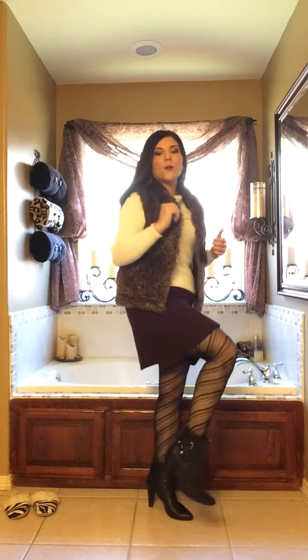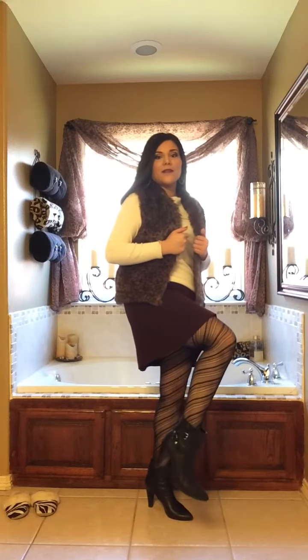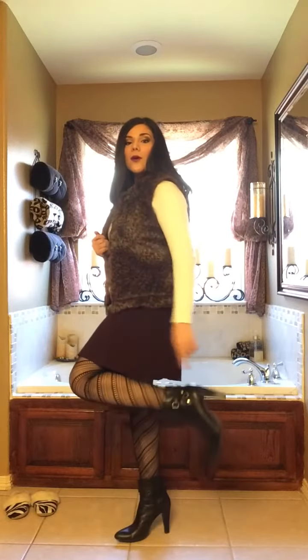These stockings I believe are from Marshalls and my booties are from Ross and they're quite old. They are by Nine West and I love love love these boots. I could wear them all day long and they're super comfortable even though the heel is pretty tall but it's kind of chunky.